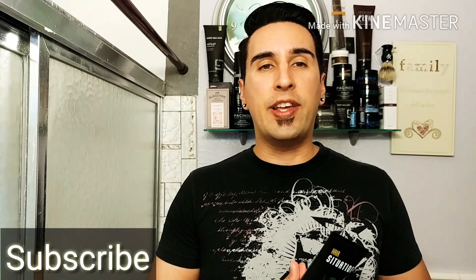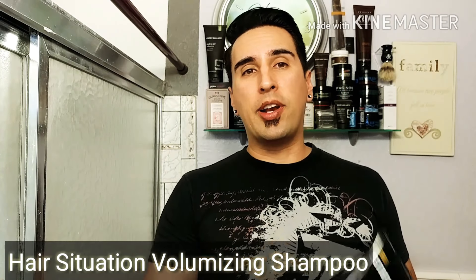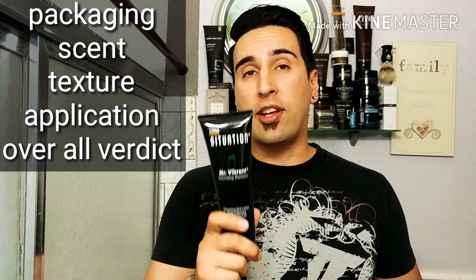Welcome back to the channel — if you're new here on GQR, hit that subscribe button. We do gentlemen's product reviews on fitness. Today we're going over the Hair Situation Mr. Vibrant Volumizing Shampoo to see how good it really is. Hair Situation sent me this shampoo, so we're giving it a full review. We'll be covering five things: packaging, scent, texture, application, and my overall verdict.